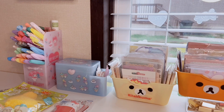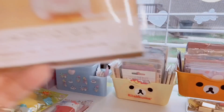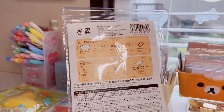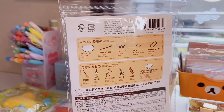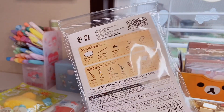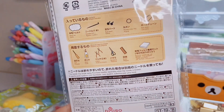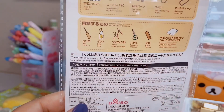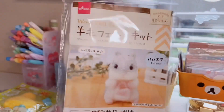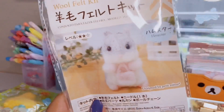I also bought this wool felt kit — it's this adorable little gray hamster holding a little pink bag, and it makes a keychain. Daiso has a ton of craft supplies, really inexpensive, including a lot of art kits and specifically needle felt kits, which I've been wanting to get into. This comes with the wool felt, the needle, the eye parts, the jump ring, and the ball chain. I just need an awl and a wool felt mat — they didn't have those in store and I couldn't find them at Michael's or Hobby Lobby, so I might have to order online. But look how cute this hamster is!